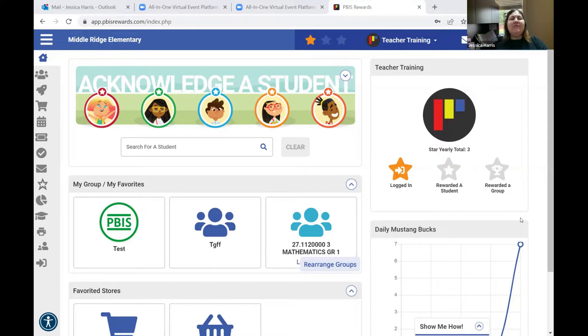For acknowledging students — giving them points — like Middle Ridge, they use a Mustang Buck, so giving them bucks. Different schools call their points different things. At Clements, once we started PBS Rewards, they started just calling them PBIS points. You can access PBIS Rewards using the Launchpad. When you go to the class links, My Launchpad, PBIS Rewards is an icon that is there for all of our PBIS schools.